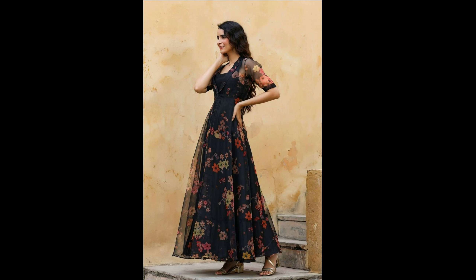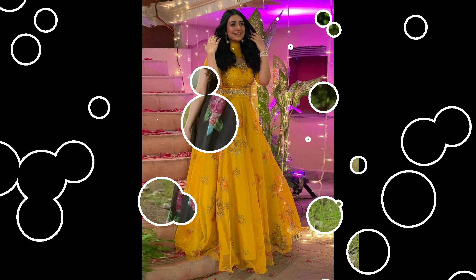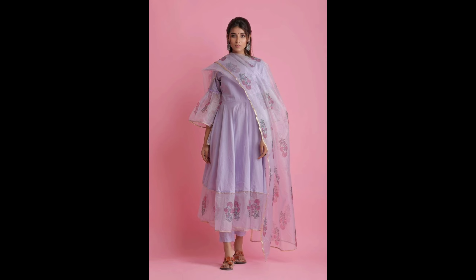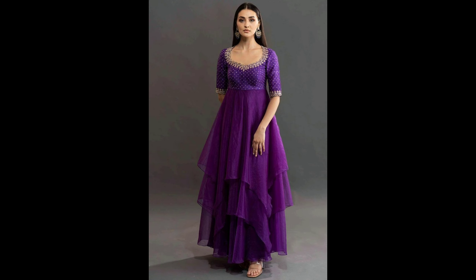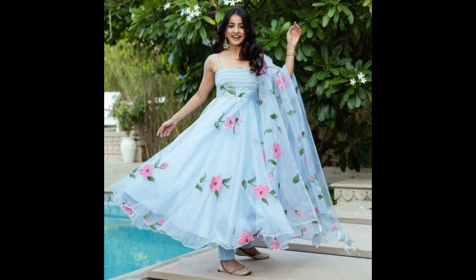You can try this type of frock for wedding season or festive season — it's a best option. Today's organza frocks are a lot of trending. If you want to buy this type of beautiful organza frock, you can buy from online shopping sites or offline market. We have a lot of different types of designs and colors available.